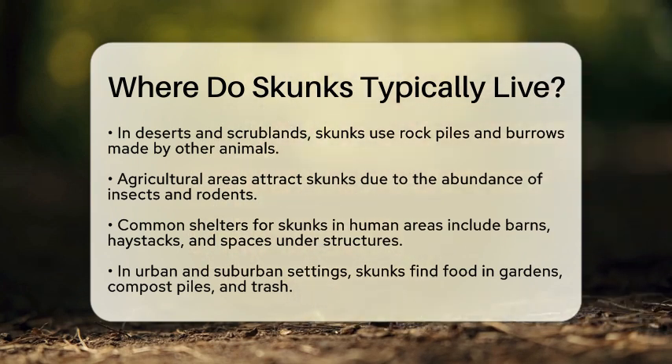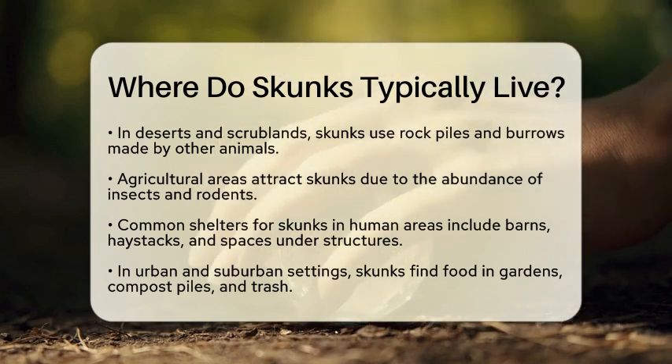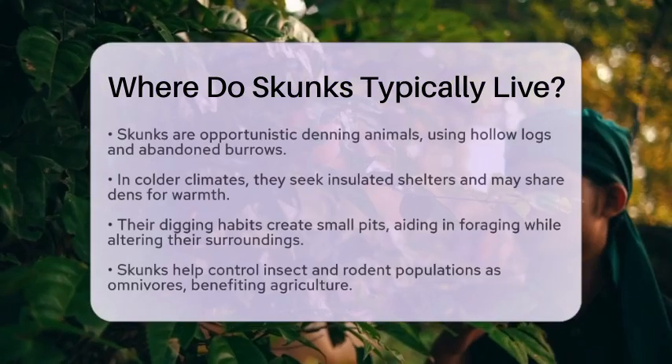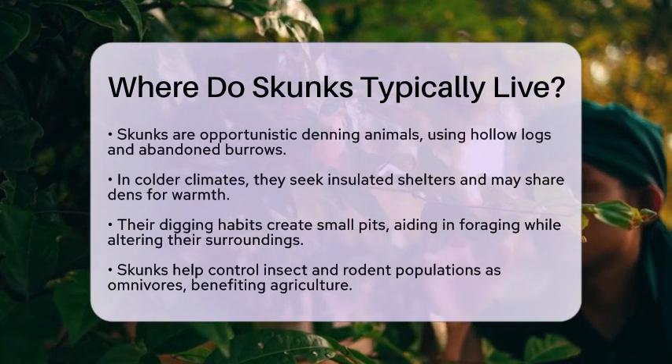When it comes to denning, skunks are opportunistic. They often repurpose hollow logs, abandoned burrows, or spaces under porches and sheds. In colder climates, they look for insulated shelters to survive the winter. Sometimes, they even share dens with other skunks to stay warm.